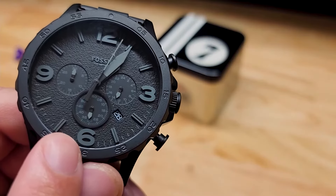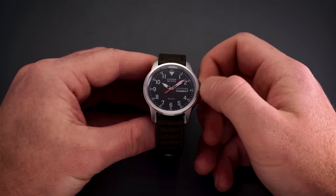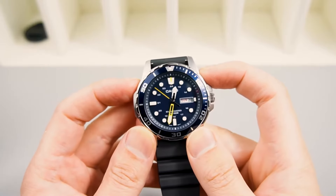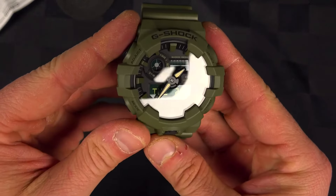Everyday carry watches are designed to be worn and used daily, often featuring durable materials and functional features that make them practical for everyday use. Overall, EDC watches are a versatile and practical accessory for anyone looking for a reliable timepiece that can handle daily wear and tear.